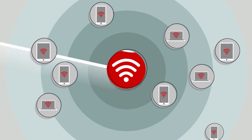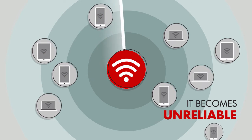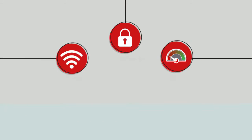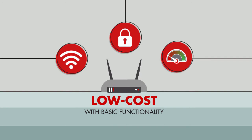As more and more devices connect to a Wi-Fi network, it becomes overly congested and unreliable. The result? Lost productivity, inefficiency and customer complaints. In many cases, the problem is because venues choose to deploy low-cost access points with only basic functionality.